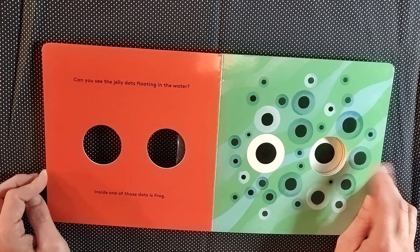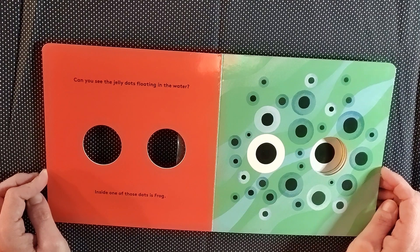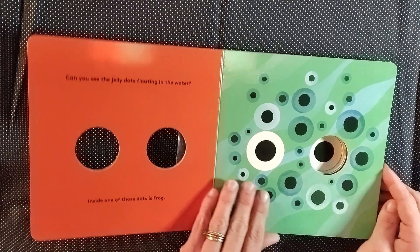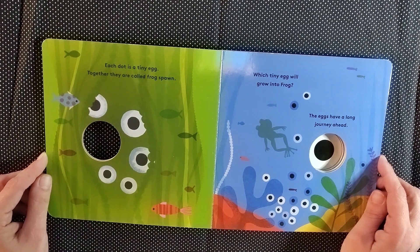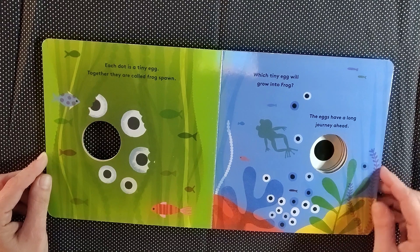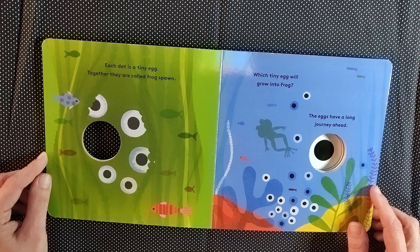Can you see the jelly dots floating in the water? Inside one of those dots is a frog. Each dot is a tiny egg. Together they are called frog spawn. Which tiny egg will grow into a frog? The eggs have a long journey ahead.